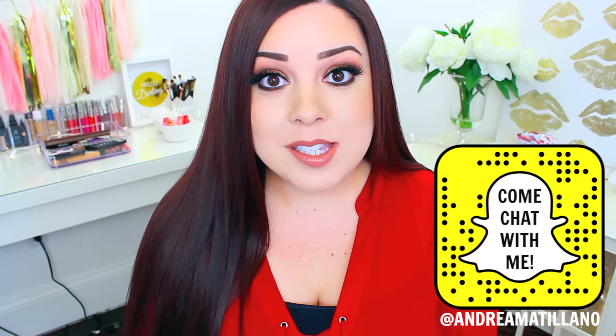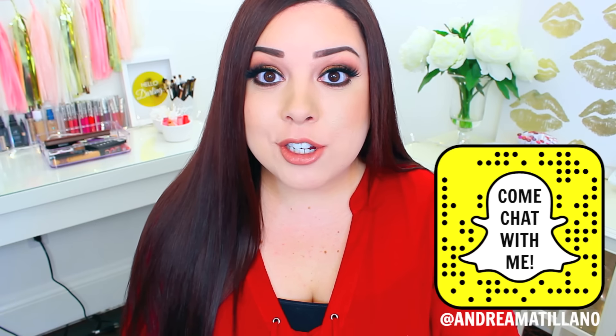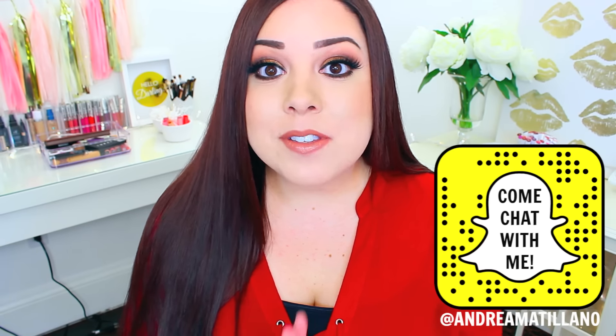Hi everyone, so it is time for my last Ipsy vs Birchbox for the year 2015. Today I'm sharing what I got inside my December bag and box. For those of you that are new to my channel or new to these videos, Ipsy and Birchbox are both $10 a month beauty subscription services. You pay $10 each month and you get a bag or box delivered to your door with 4-5 samples, deluxe size samples, or full size products.